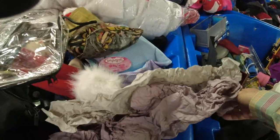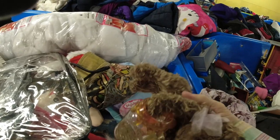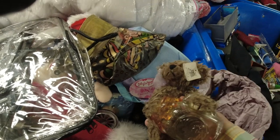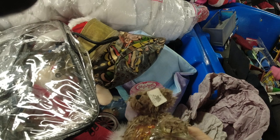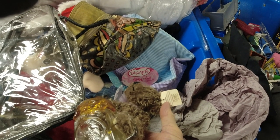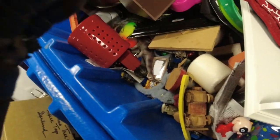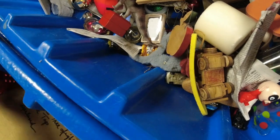Moving on to the next bin — looking to see what's inside. It was this bear; it was really strange. I think it was supposed to be a bear with his hand in the honey jar kind of thing. It had a tag on it — it looked like somebody made it — but it wasn't very good, so I just left it.